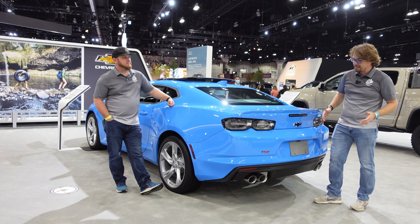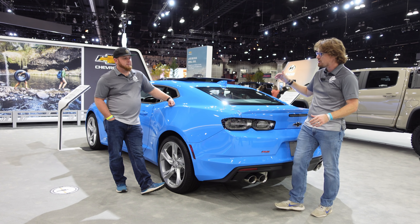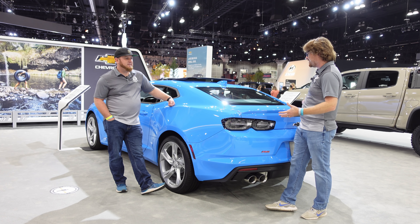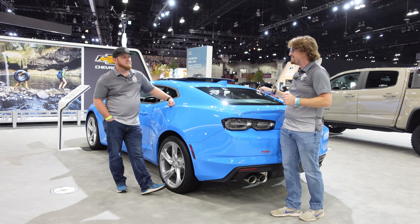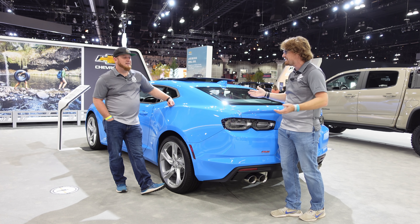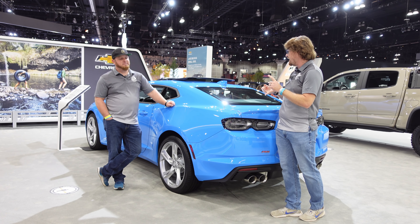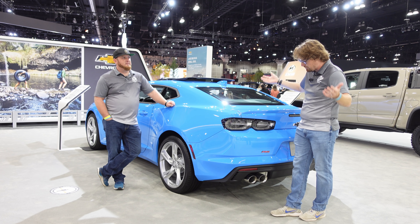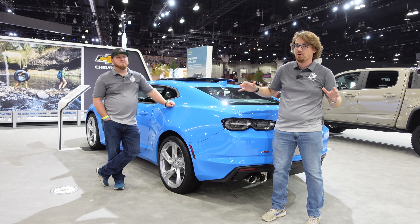Camaros get a lot of flack for their small trunk and small trunk opening — but that's not why you're buying this car. You're buying it because it is a cheap rear-wheel-drive V8-powered sports car, and it does it well. For $34,000 you can walk out of a Chevy dealership with this vehicle. This one has a couple extra options, but it comes with cloth seats, and the manual transmission doesn't cost any extra. Still sub-$40,000 for a car that doesn't waste money screaming to the world with big wings.